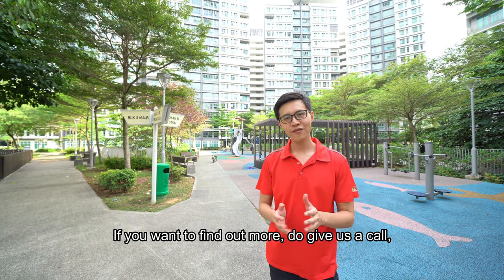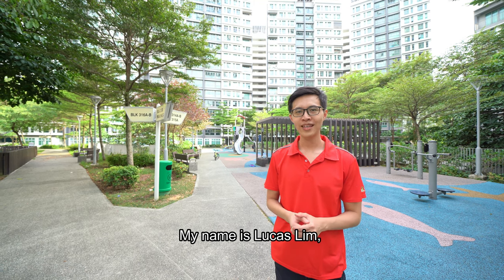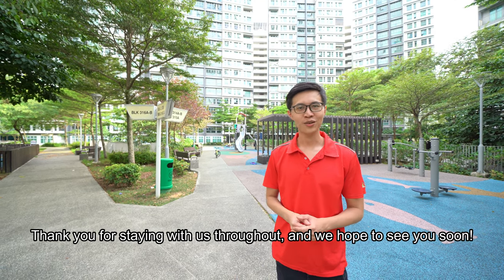If you want to find out more, do give us a call at 8333-0360. My name is Lucas Lim. Thank you for staying with us throughout and hope to see you soon.